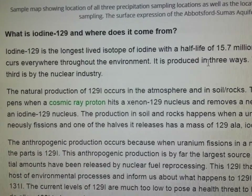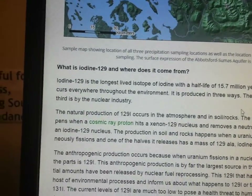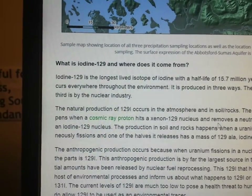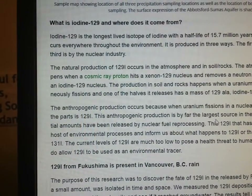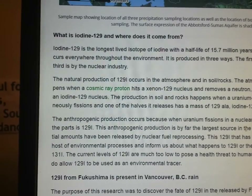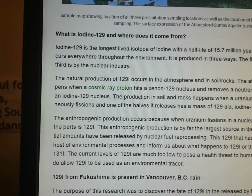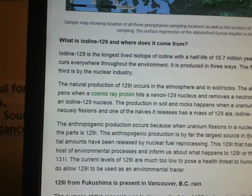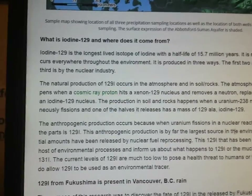What is Iodine-129 and where does it come from? It has a half-life of 15.7 million years. It's radioactive and occurs everywhere throughout the environment. It's produced in three ways — the first two are natural and the third is by the nuclear industry. In soil and rocks, production happens when a uranium-238 nucleus spontaneously fissions and one half releases a mass of 129: Iodine-129. Also, a cosmic ray proton hits a xenon-129 nucleus, removes the proton, and creates an Iodine-129 nucleus.